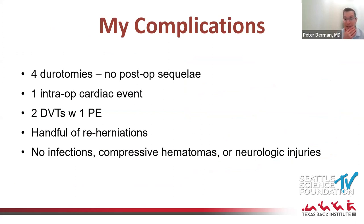Regarding complications — I have had complications. Anyone who says they don't is lying or not doing spine surgery. I've had four durotomies, and we'll talk about durotomy management because that's a common concern. Fortunately no post-op sequelae, which is common among high-volume endoscopic surgeons — there's no dead space, these durotomies are usually very small, and the tract is long, so CSF fistulas are very infrequent. I had one intraoperative cardiac event which was horrifying; the patient survived, likely due to a pre-existing cardiac issue.